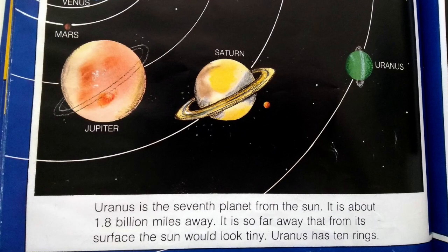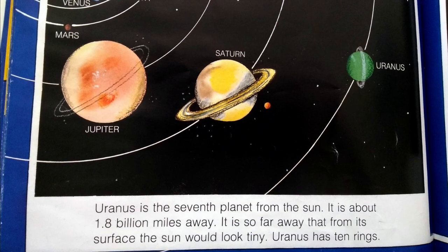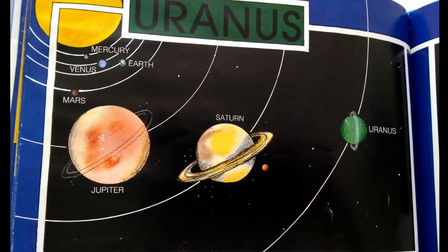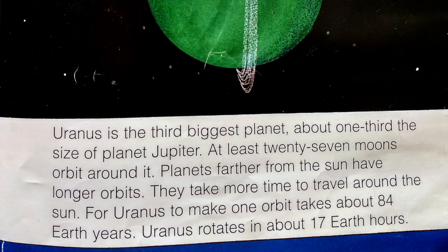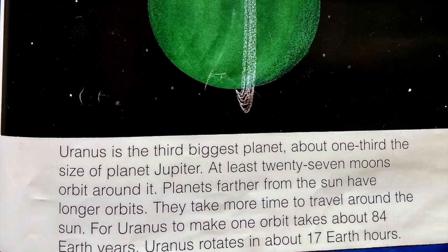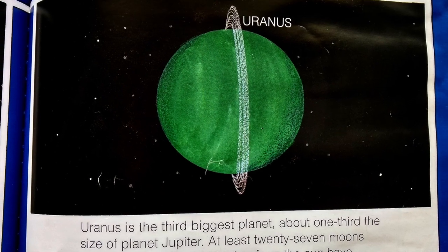Uranus is the seventh planet from the sun. It is about 1.8 billion miles away. It is so far away that from its surface, the sun would look tiny. Uranus has 10 rings. Uranus is the third biggest planet, about one-third the size of planet Jupiter. At least 27 moons orbit around it. Planets farther from the sun have longer orbits and take more time to travel around the sun. For Uranus to make one orbit takes about 84 Earth years. Uranus rotates in about 17 Earth hours.